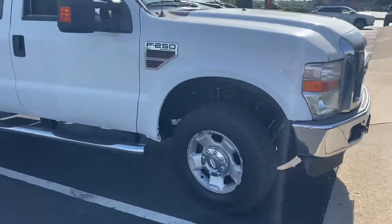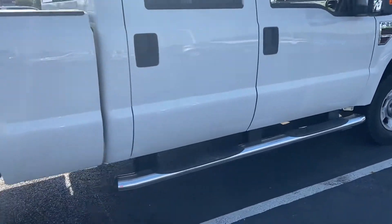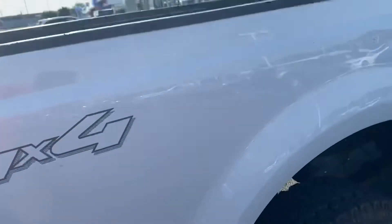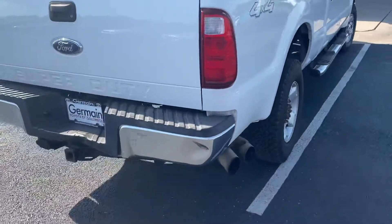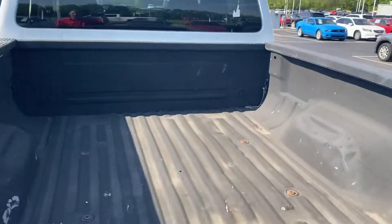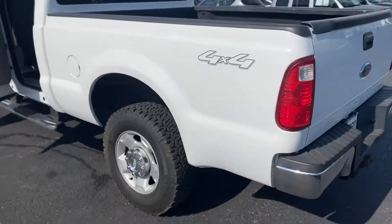F-250 Powerstroke. No rust. A couple little minor scrapes. This truck is in excellent condition considering the year and the miles. Great price.